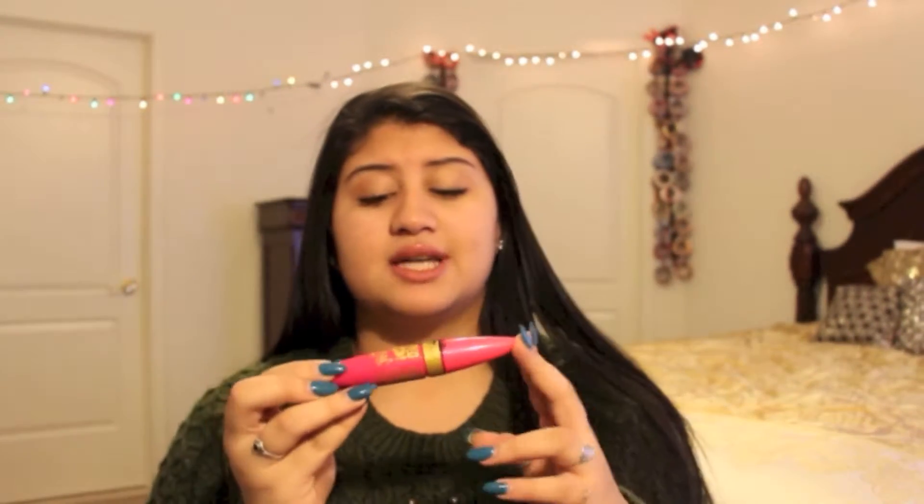Then the next product I have is my Pumped Up Colossal Volume Express Waterproof Mascara from Maybelline.